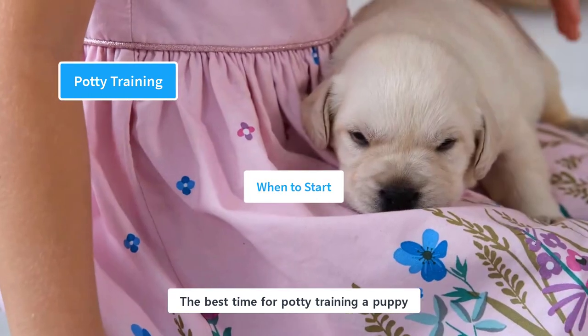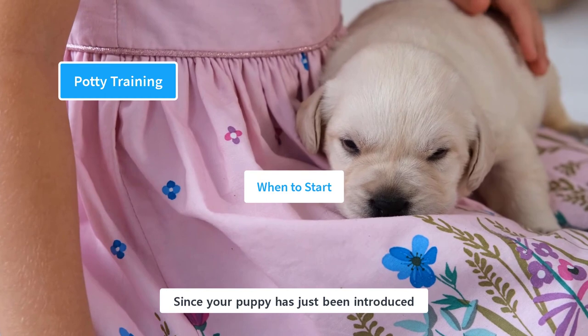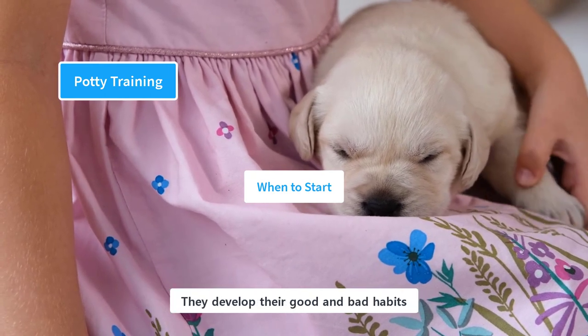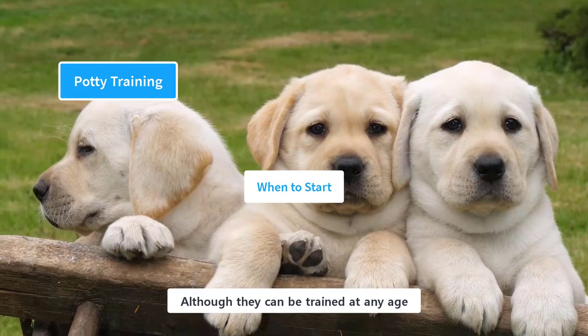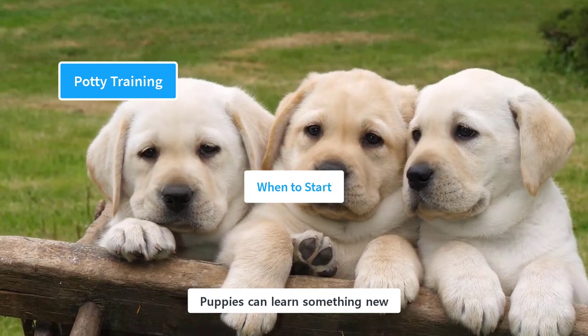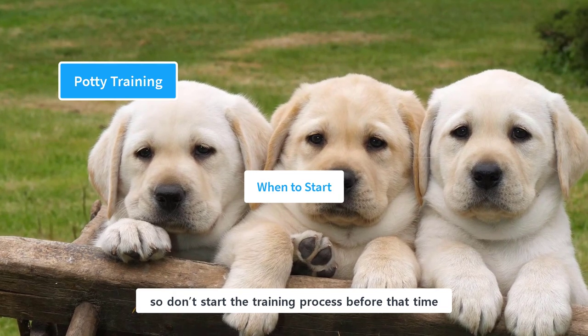The best time for potty training a puppy is the day you bring her home. Since your puppy has just been introduced to the house, you need to establish boundaries from day one. They develop their good and bad habits during their puppyhood. Although they can be trained at any age, an earlier start makes it easier. Puppies can learn something new when they turn 8 weeks old, so don't start the training process before that time.